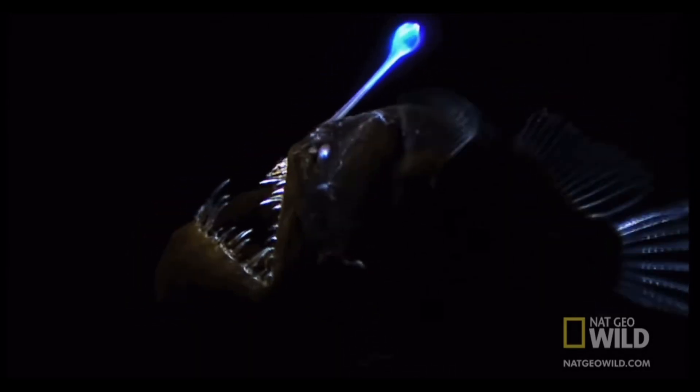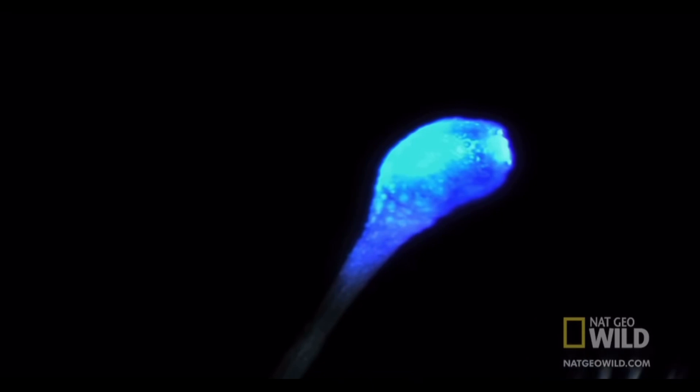The anglerfish, with its eerie bioluminescent lure, is a master of deception in the dark depths of the ocean. This remarkable predator uses its unique adaptation to attract unsuspecting prey, making it one of the most iconic inhabitants of the deep sea.